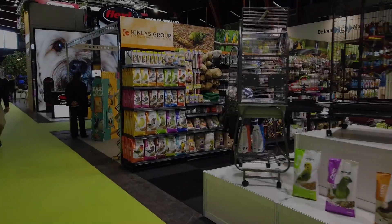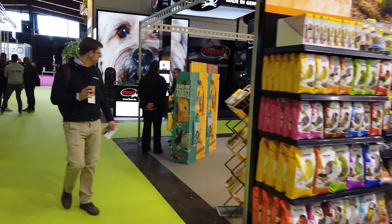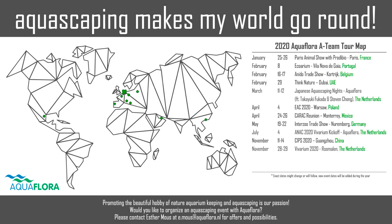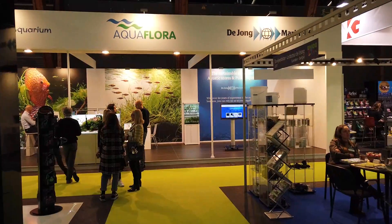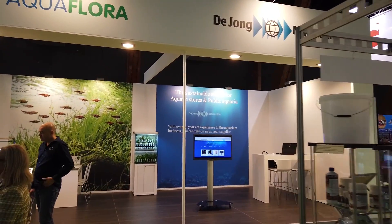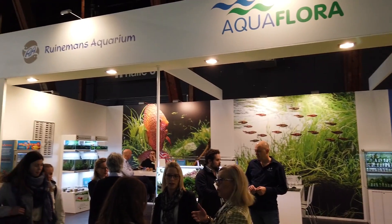Let's go in the Aquaflora direction — here is the Aquaflora booth. We share the space with Yom, Marine Life, and Drouinman's Aquarium.